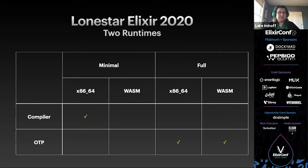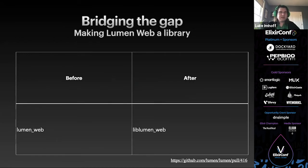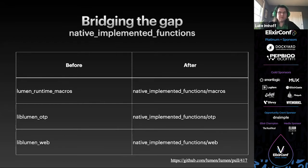The reason the compiled code could not call the OTP BIFs is that we actually have two runtimes. There's the minimal runtime, which is minimal because it shows that the compiler works — the minimum required to get the compiler to compile code that does something interesting. The full runtime can use the power of a fully operational OTP, but its calling convention does not work for compiled code. Since Lone Star Elixir 2020, the Lumen core team has been working to bridge this gap. The first step was breaking OTP out from Lumen runtime, and treating both Lumen OTP and Lumenweb as libraries with the lib prefix.